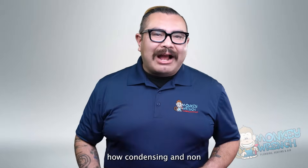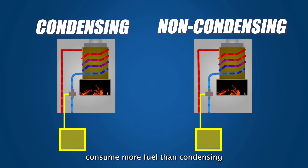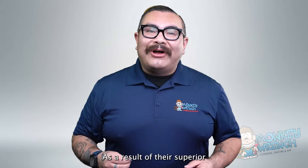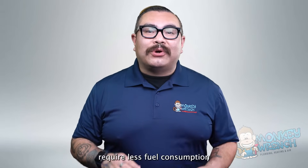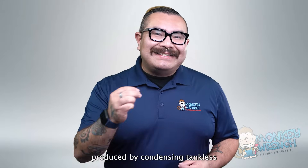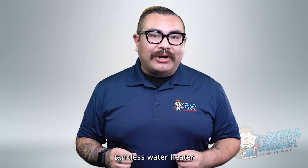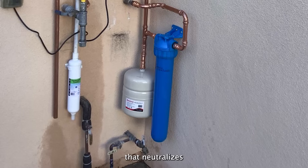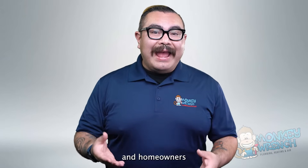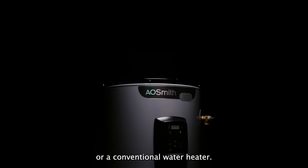Aside from money, let's explore how condensing and non-condensing tankless water heaters impact the environment. Non-condensing units consume more fuel to heat the same amount of water and produce more greenhouse gases. As a result of their superior energy efficiency, condensing units require less fuel consumption, resulting in lower greenhouse gas emissions. However, the acidic condensed wastewater they produce can be potentially harmful to your home's yard and garden. Some cities require installations to include a neutralizer to counteract the acidity. Both types produce greenhouse gases, so homeowners wanting a more environmentally friendly option should consider an electric-only tankless or conventional water heater.